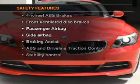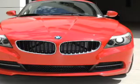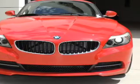And for your peace of mind, the following safety equipment is included: front ventilated disc brakes, passenger airbag, side airbag, traction control, stability control, daytime running lights, and low tire pressure warning.